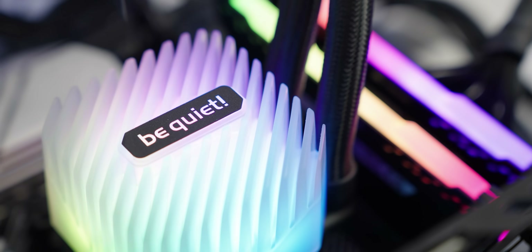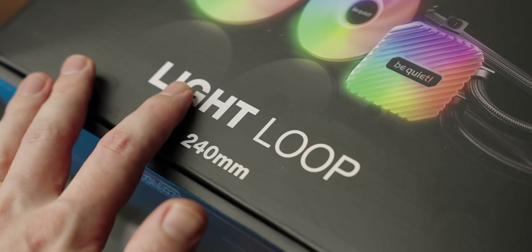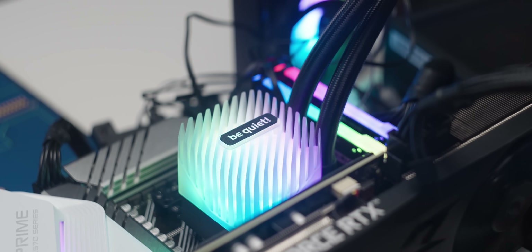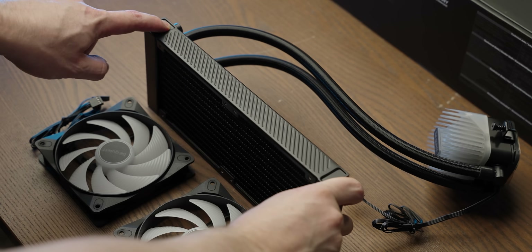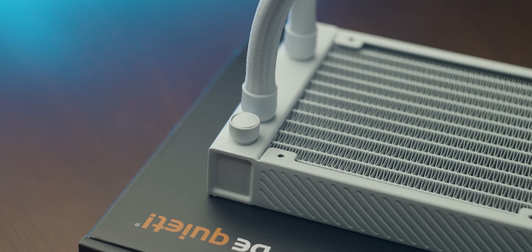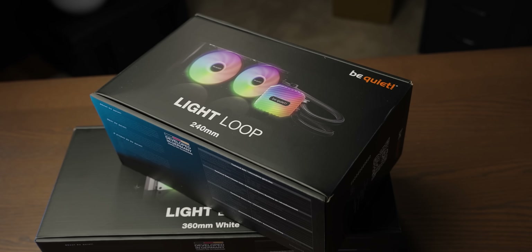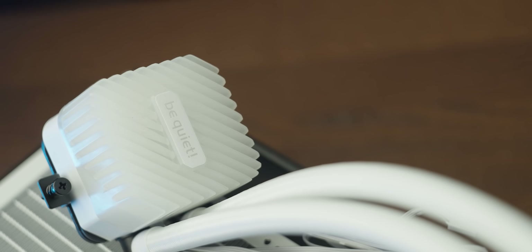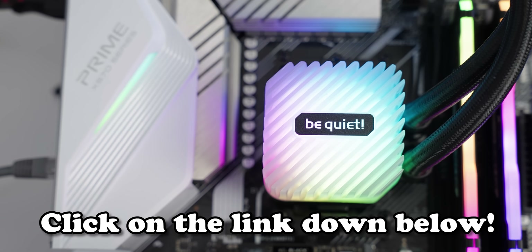Today's video is sponsored by be quiet's brand new Light Loop AIOs. If you want some pump block illumination, this is the AIO for you — it's about as RGB as a pump block can get. Despite its looks, it hasn't sacrificed performance. It also has a fill port for long-term maintenance, available in black or white in sizes up to 360mm.